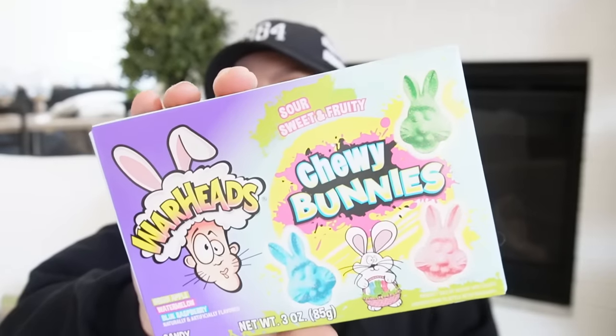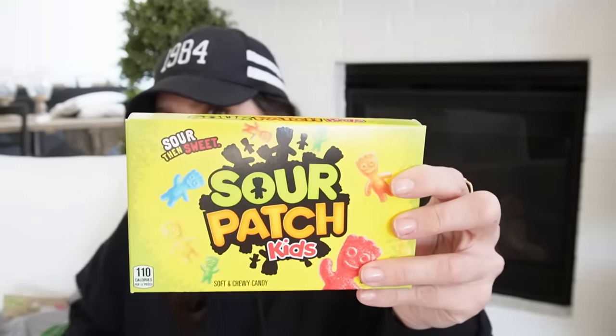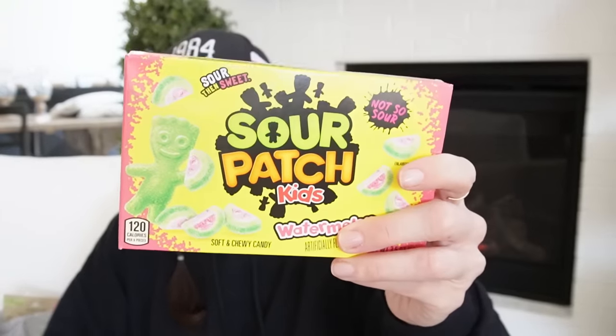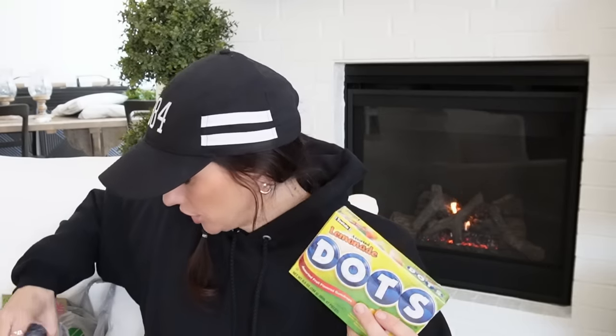I got the Warhead Chewy Bunnies — these are really fun because it's Easter themed. I got a box of those, a regular box of Sour Patch Kids, the Watermelon Sour Patch Kids, Milk Duds, and then this really surprised me — Dots.